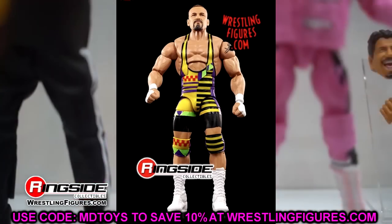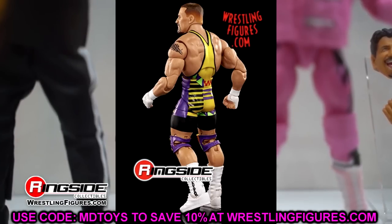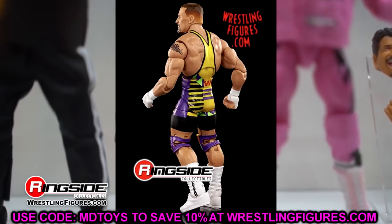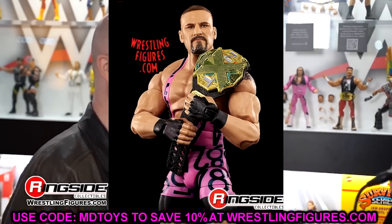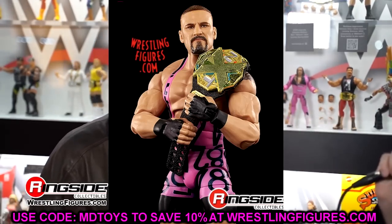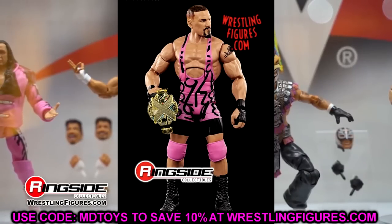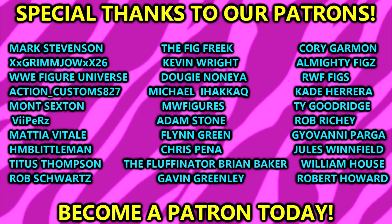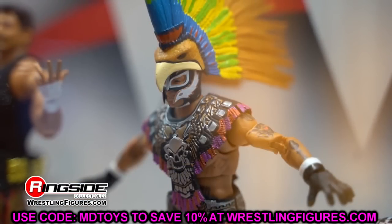That was your full figure reveals at the Wrestling Shop in London. I thought it was a pretty damn good day of reveals - just a small little detox shelf, nothing too crazy, but plenty of stuff to break down. The AJ Styles was a huge W, the Solo Sikoa was a huge L. Let me know what you think in the comments below. Huge shout out to our Patron members - thank you for your continued support. Follow me on Instagram, Twitter and TikTok at My Damn Toys - see you next time, have a blessed one!